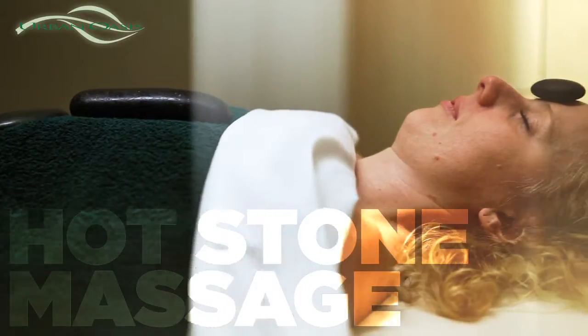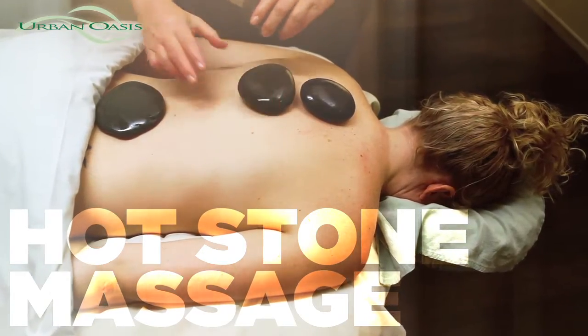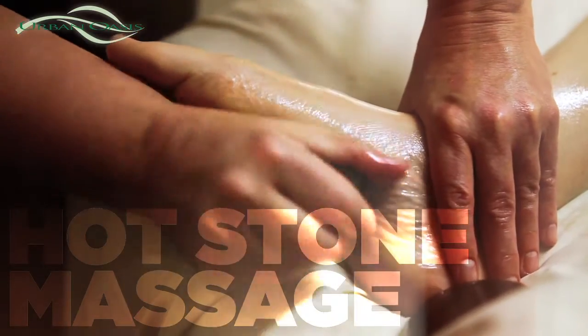During a hot stone massage, the stones serve two purposes. First, the stones are used to heat the tissue and relax the muscles. Second, the stones are used as an extension of the therapist's hands to enhance the massage.